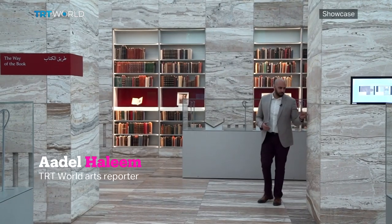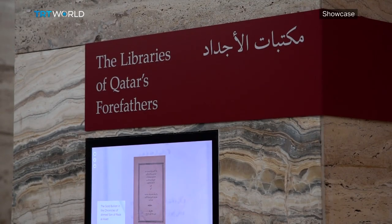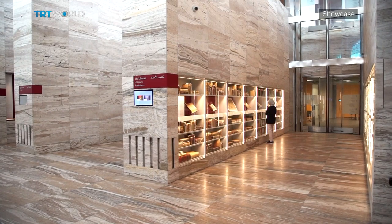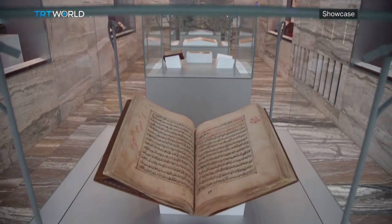Tiers of marble bookcases house collections of Qatar's most important texts and manuscripts of Arab Islamic history. In the center of the library is the Heritage Collection — a six-meter deep excavated space, much like an archaeological site, housing historical Islamic texts.